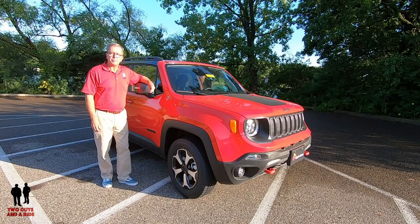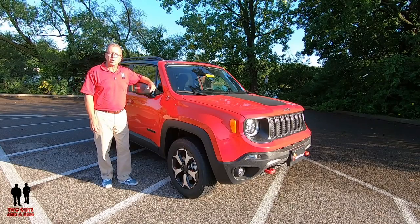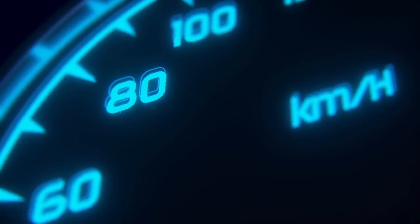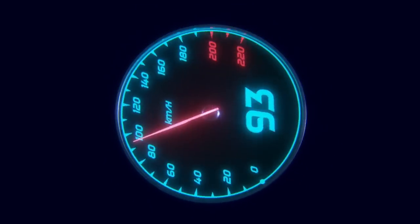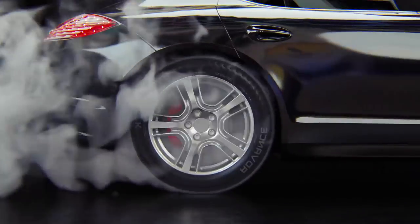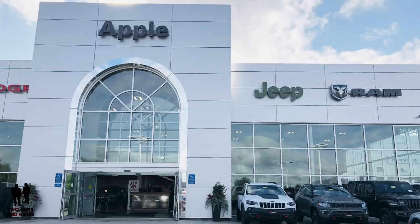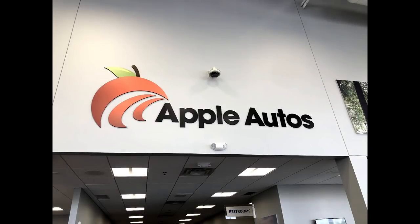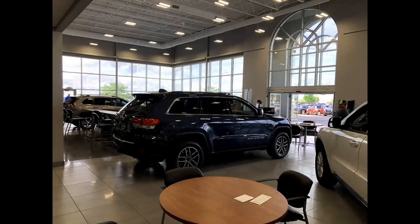This is a 2019 Jeep Renegade, Trailhawk Edition. We'd like to thank our friends at Apple Autos of Shakopee, where they sell Jeep, Ram, Dodge, and Chrysler vehicles, for allowing us this beautiful 2019 Jeep Renegade.